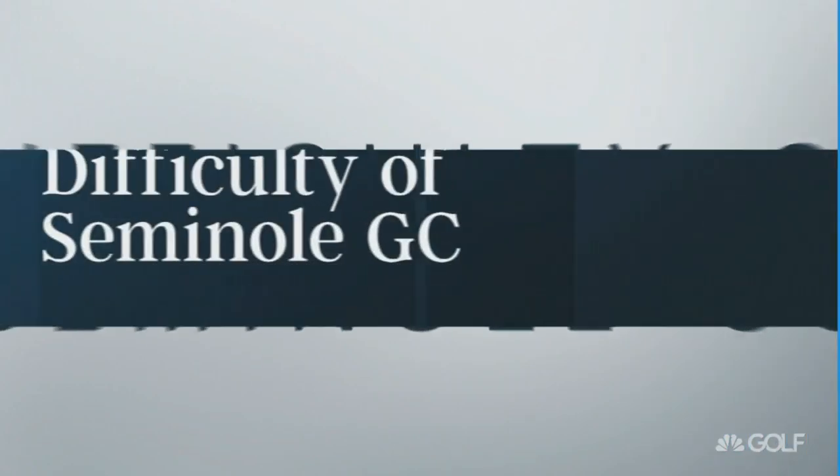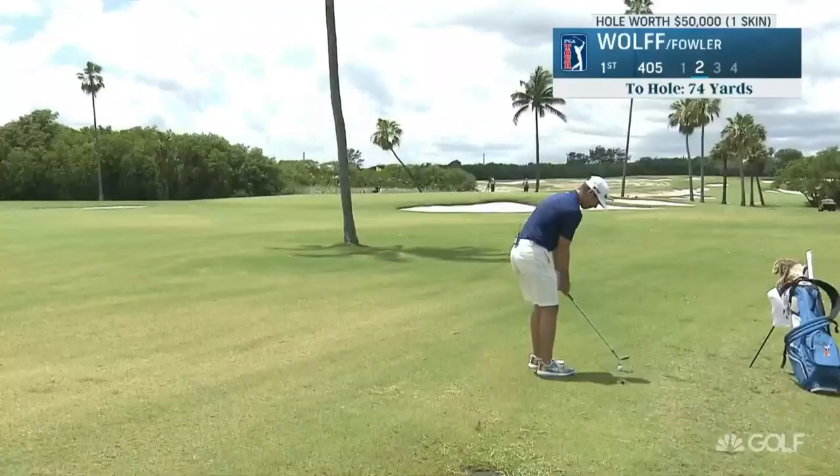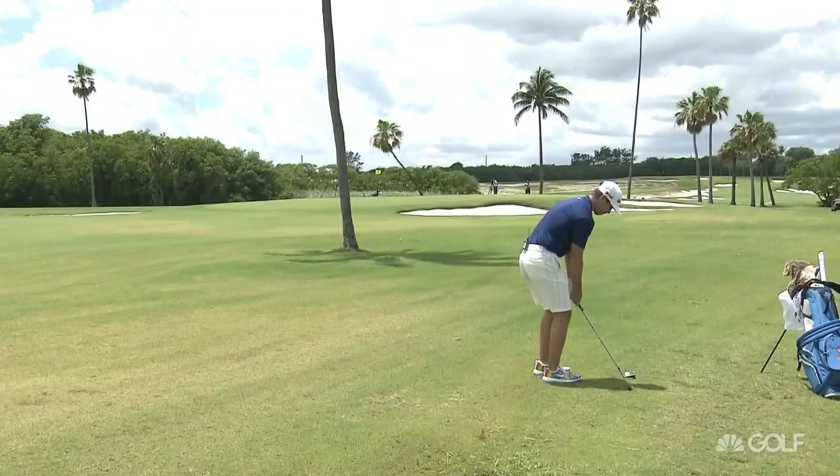Let me show you some more of the highlights, these more on the lower end of showing how difficult it is. Seminole President Jimmy Dunn was talking about this term that they have at Seminole called Greens Visited Regulation. And this is a great example of Greens Visited Regulation.